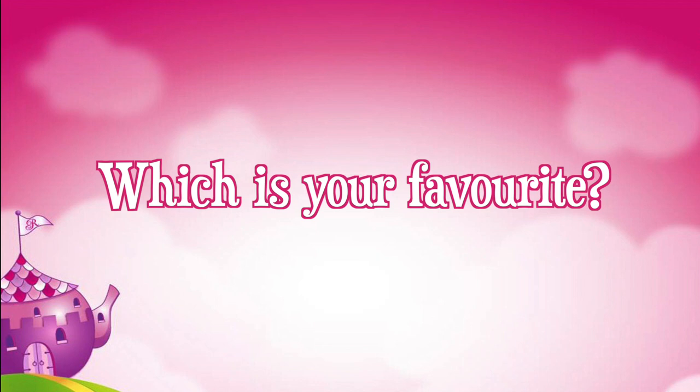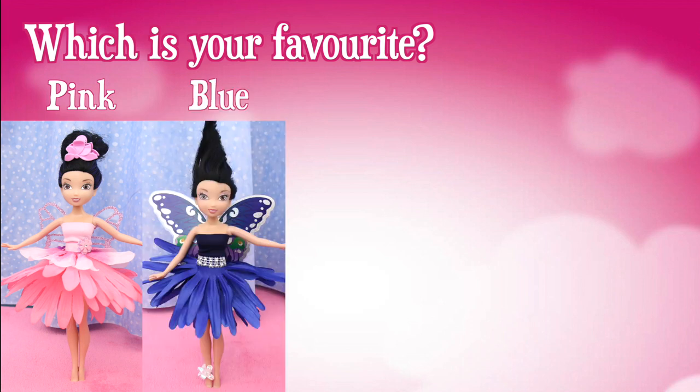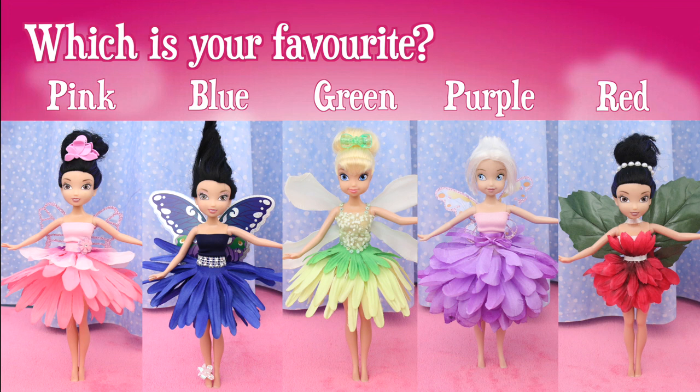Now that you've seen all the flower dresses, which one is your favorite? The pink dress, the blue dress, the green dress, the purple dress, or the red dress? Post your answer in the comment section, or click on the icard and take our poll.